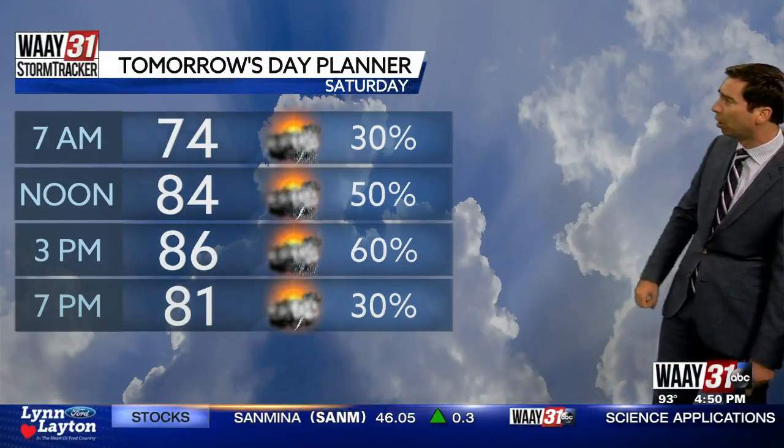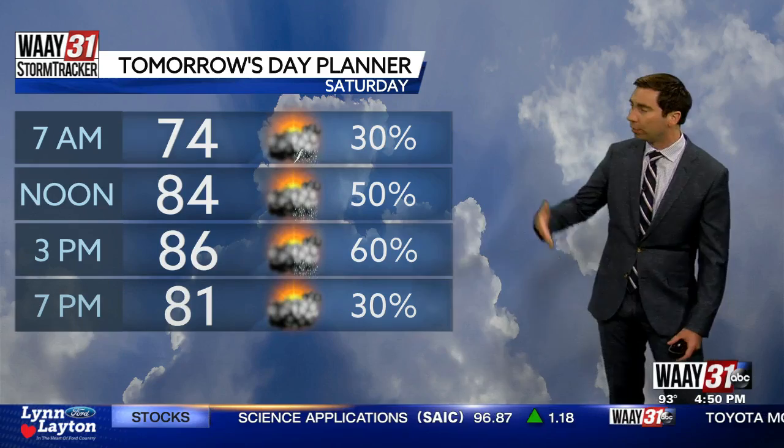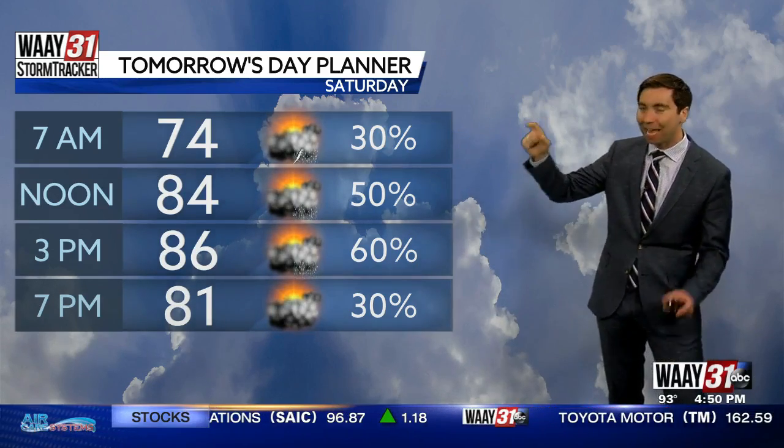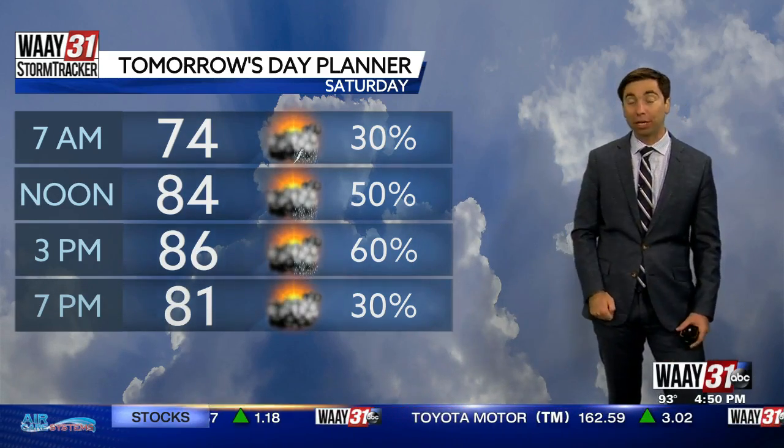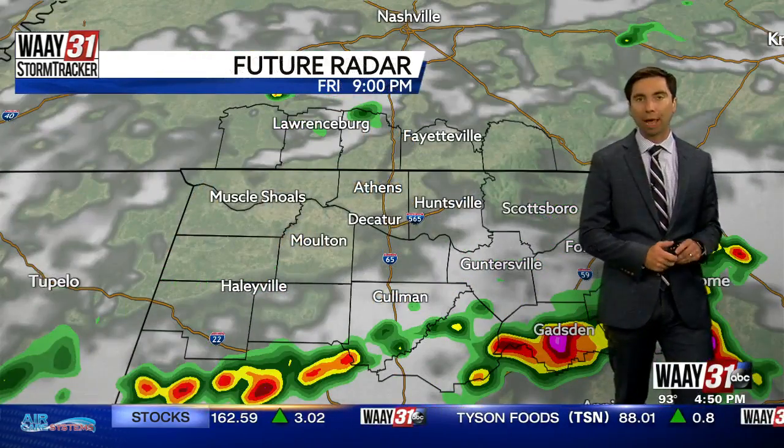We'll get the day planner for tomorrow. We already have a decent shot of showers and storms around 6, 7, 8 o'clock tomorrow morning. But with temperatures climbing up into the mid 80s and a cold front coming through from out of middle Tennessee, that's going to give us an even higher chance — a 60 to 70% chance by the late afternoon hours.